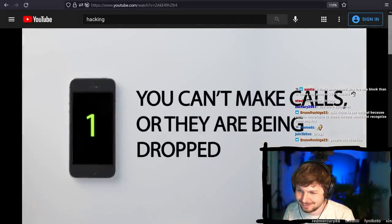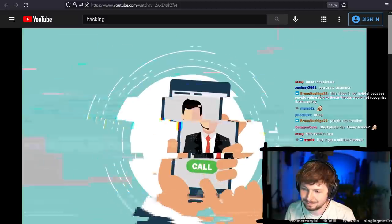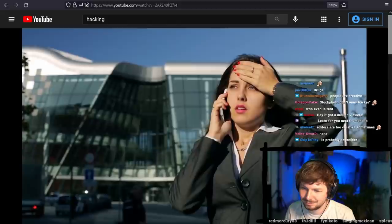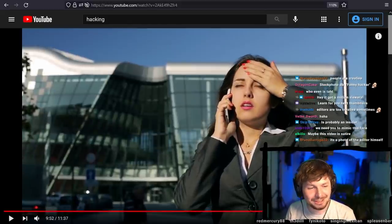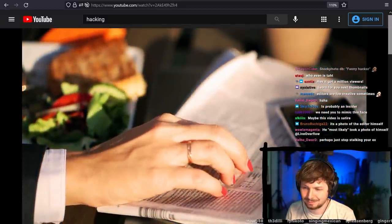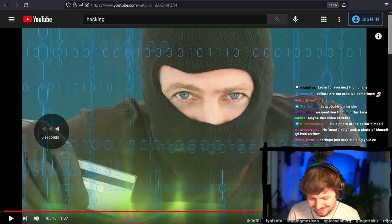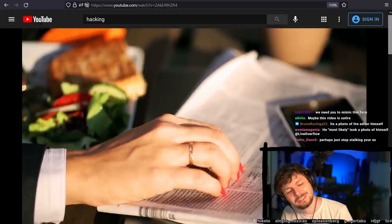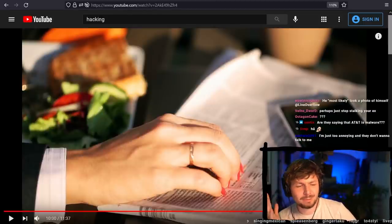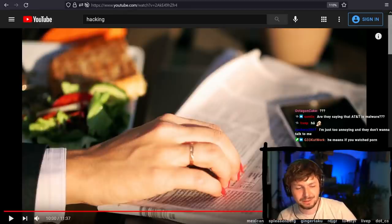Number 1: you can't make calls, or they're being dropped. The video says that if you experience dropped calls, inability to make calls with good signal, or strange noises, 'something may be amiss. Normally these problems are indicative of technical issues unrelated to a breach — but that is not always the case. If you notice these symptoms shortly after you took some action that you now regret, you may wish to consider whether you need to take corrective action.' I think they mean you clicked a weird link or installed something.